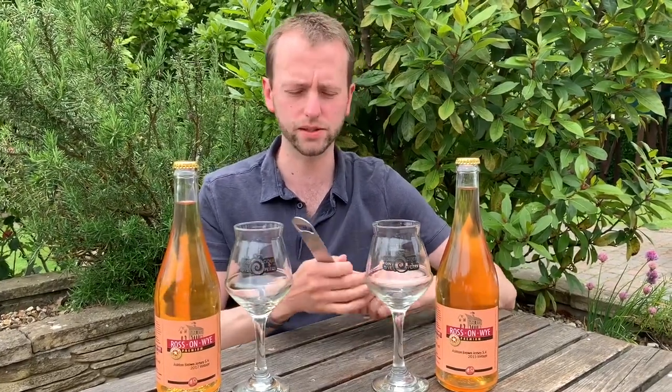Both are 8.4%, a couple of years between them. Let's try them — I'm going to start with the oldest, so the 2015.